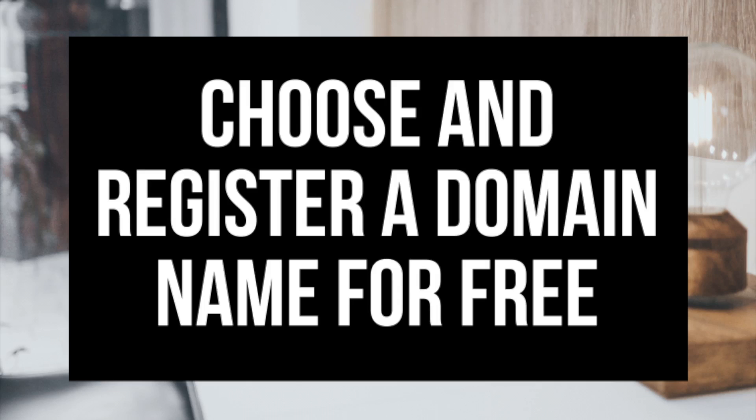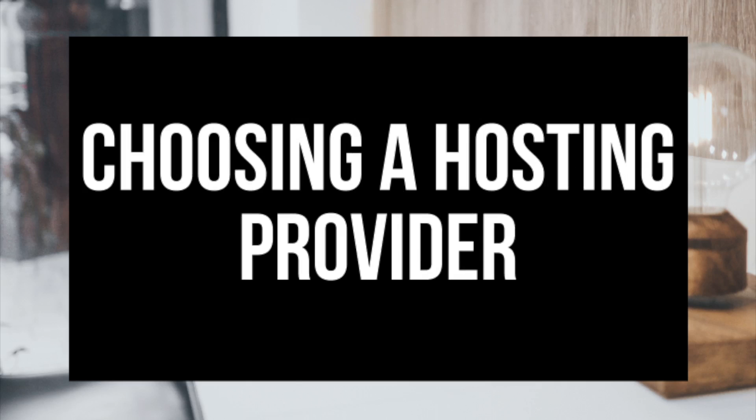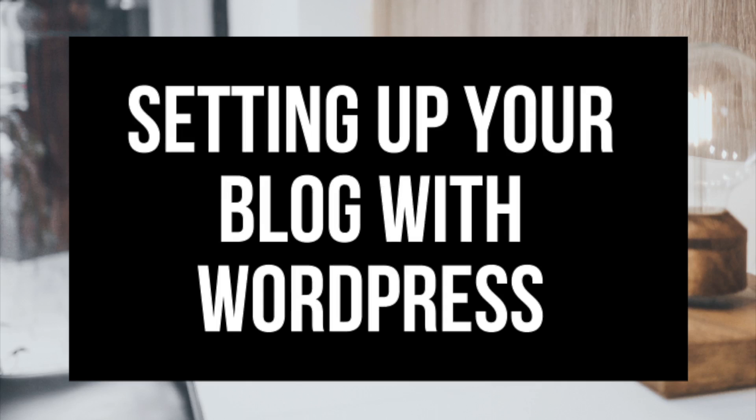The first step I'm going to cover is how to choose and register your own domain name for free — to have a blog you have to have a domain name. Step 2 I'll be going over how to choose a hosting provider. Step 3 is getting your blog set up for free with the most popular blogging software today, which is WordPress. If you want your blog to rank and reach success, WordPress is the way to go. Let's get started.